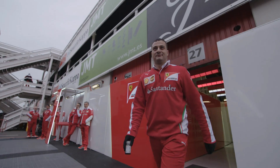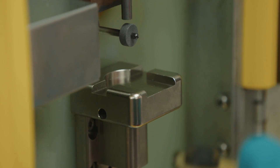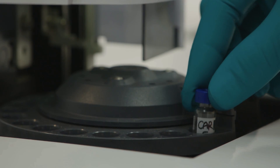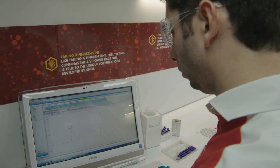We develop high performance fuels and oils to make the car go faster. We perform vital technical support functions for Ferrari here at the race track at every single race on the F1 calendar. We check that the fuel is both legal and on spec, and we check the health of the engine through used oil analysis of the engine oil.